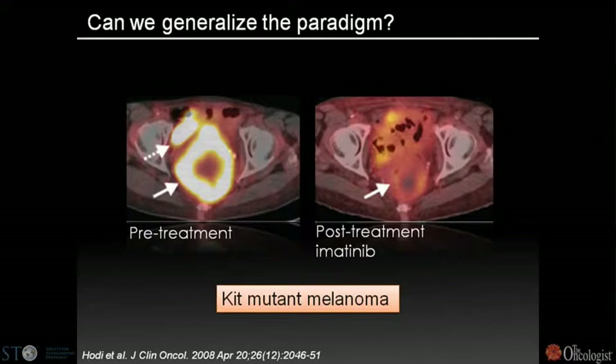This rare melanoma harbors activating mutations in the KIT oncogene. The first patient treated with Gleevec on a phase two trial showed a dramatic response visible in the pre- and post-treatment PET CT scan. Many people described melanoma as intrinsically refractory to therapy, yet emerging data with the Plexicon BRAF inhibitor further emphasizes that a genetic understanding of even an inherently refractory disease can lead to improved therapeutics.